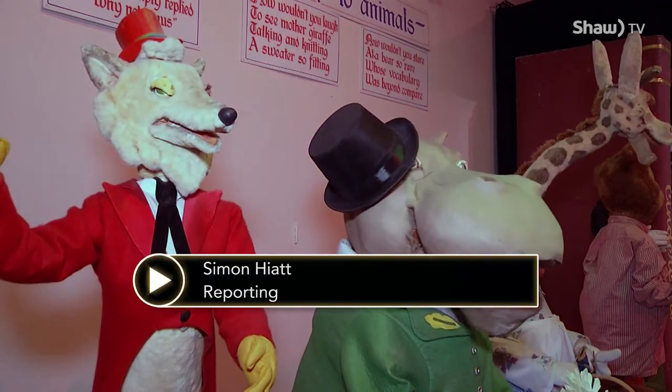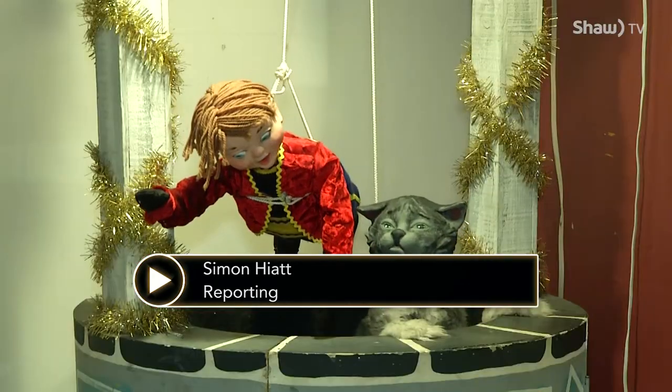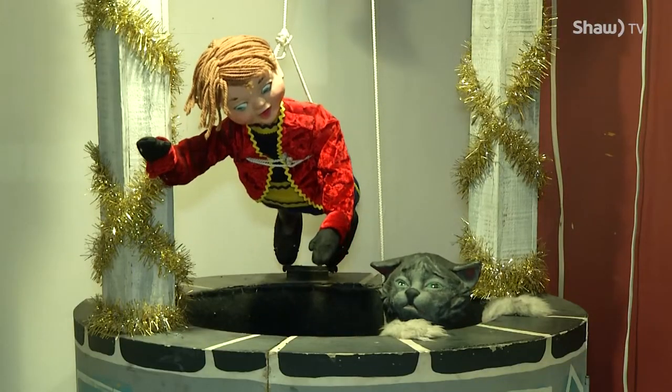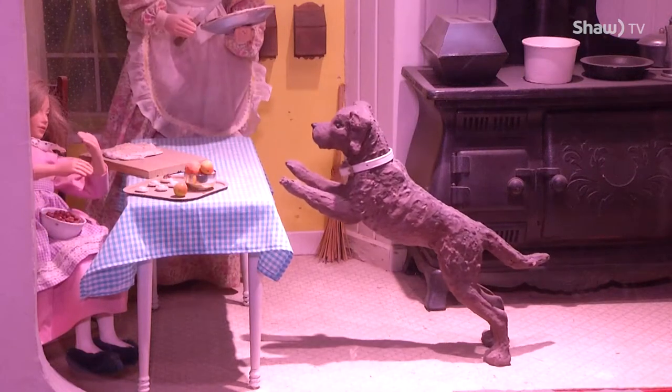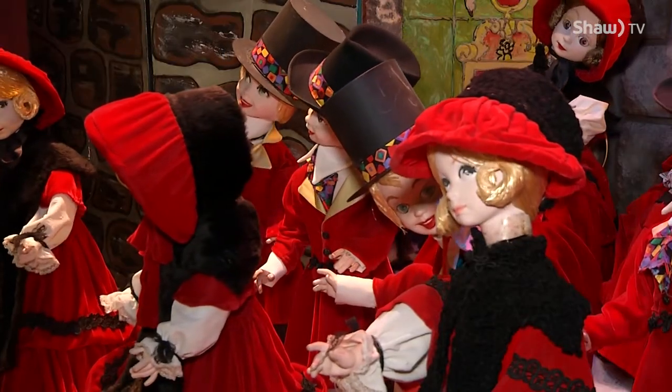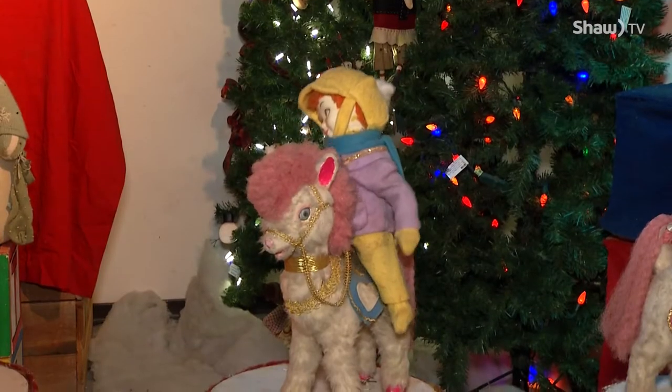It's impossible to estimate just how many sing-alongs have been staged by this group, how many trips this cat has made down the well, or how often this dog has begged for scraps. All of these characters have been in action since the 1940s, using entirely old-school technology.